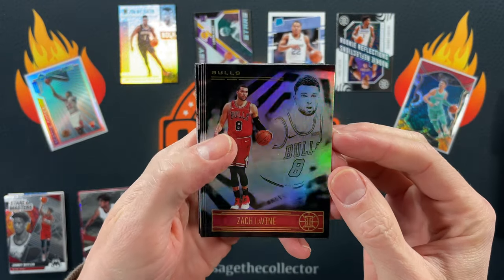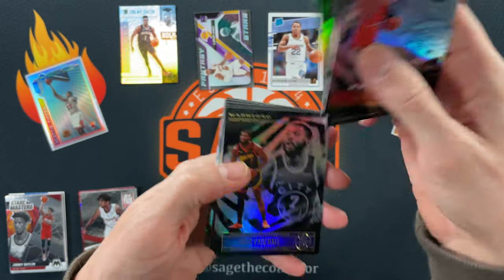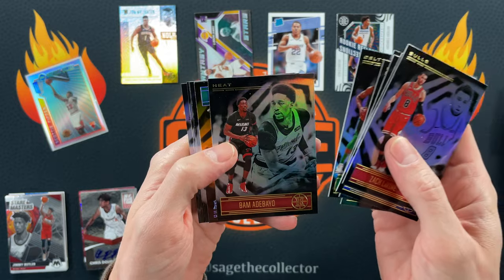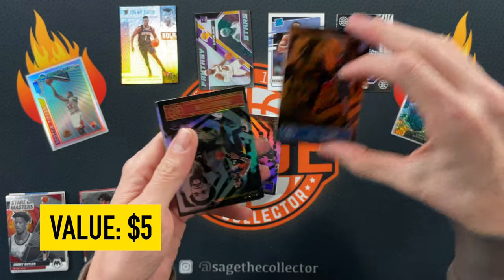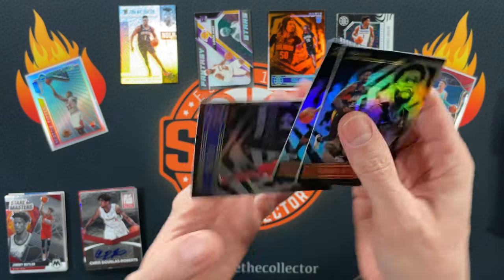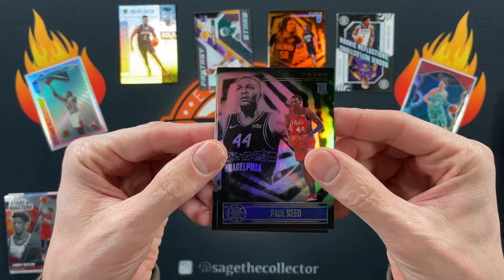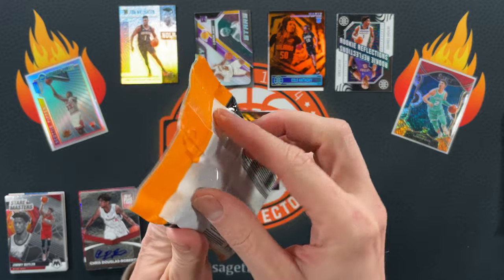Zach LaVine, Alfred Joel, Julius Randall, Pascal, T-Square, Bam, and our orange is Cole Anthony — very cool, that's a good one to get. Deandre Ayton, Jimmy Buckets, and our two rookies are Paul Reed and Poku. All right, on to Mosaic.